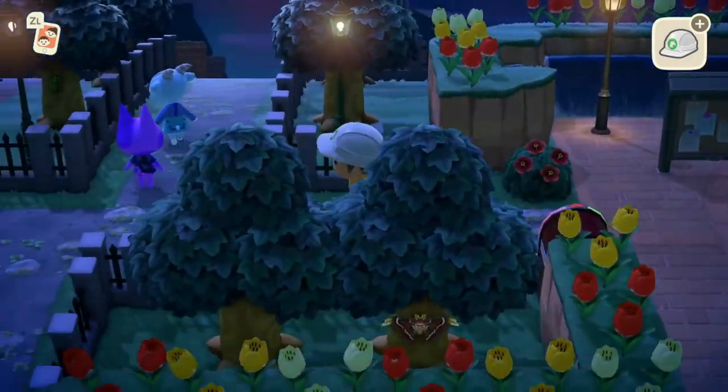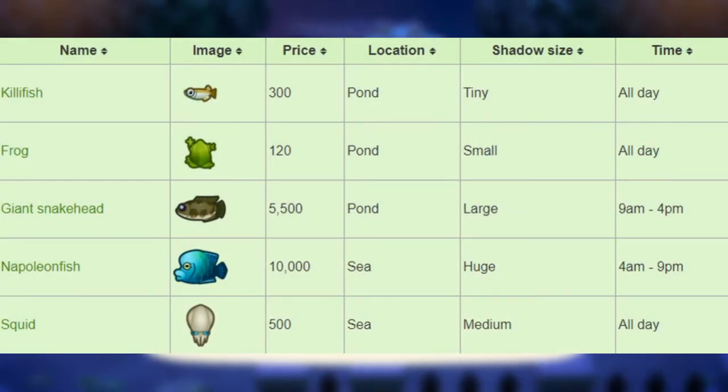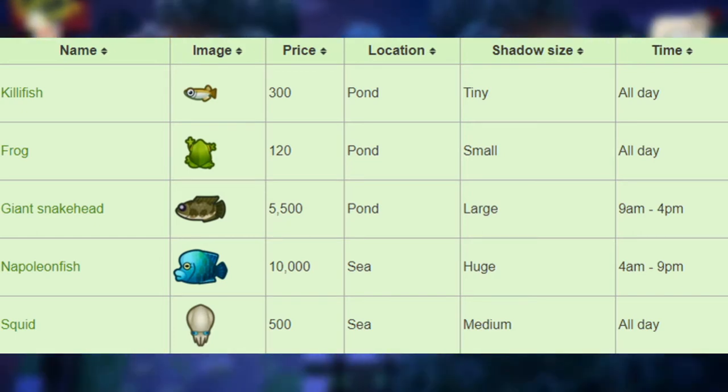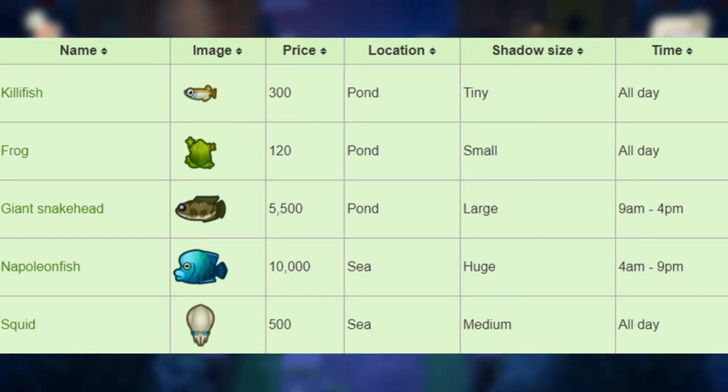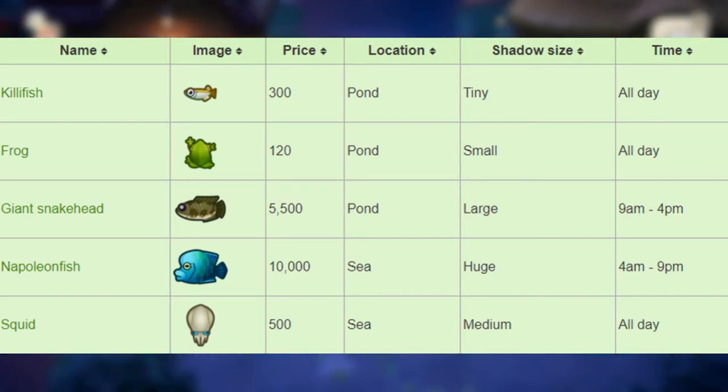For the fish in the Northern Hemisphere leaving after August, we have the killifish that sells for 300 bells. You can find it in the pond with a tiny shadow size all day long. Next, we have the frog that sells for 120 bells in the pond, small shadow size all day long. Next, we have the giant snakehead that sells for 5,500 bells — on the rarer side — in the pond with a large shadow size from 9am to 4pm.